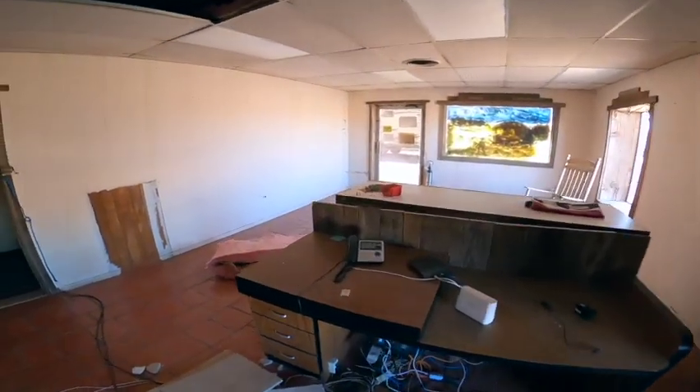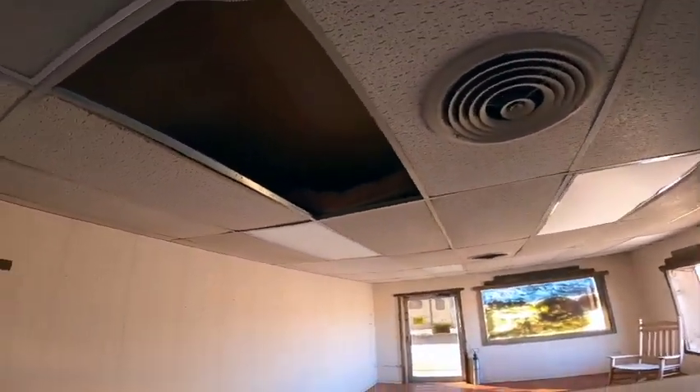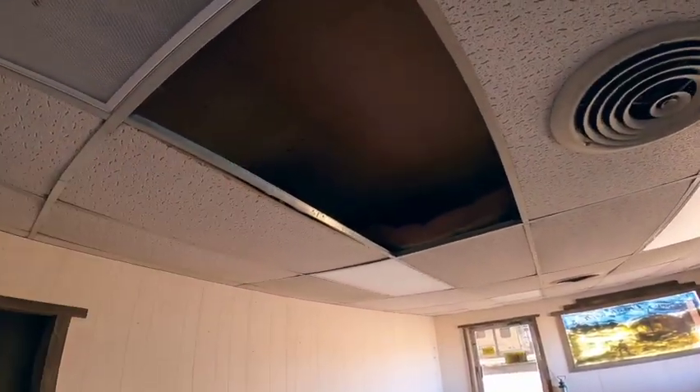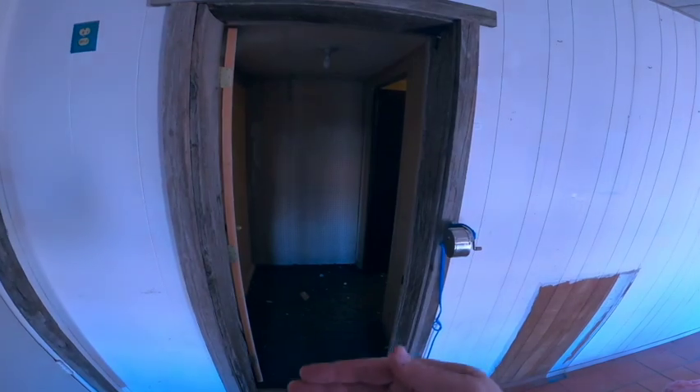Here is what we're turning into the master bedroom — this at one time was the old office and you can see it has a drop ceiling. We've already started to rip that out because it's going to get us about an extra foot and a half of ceiling height in here.